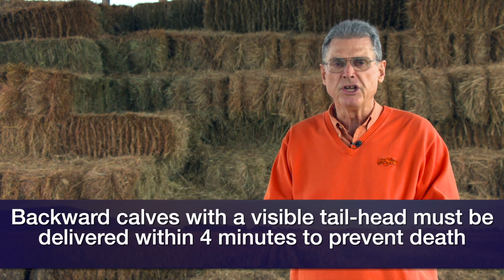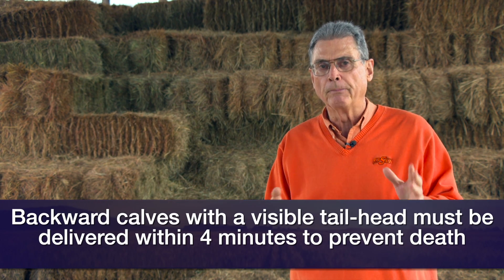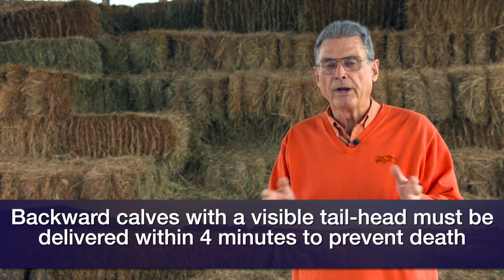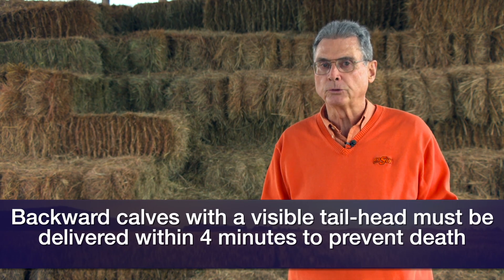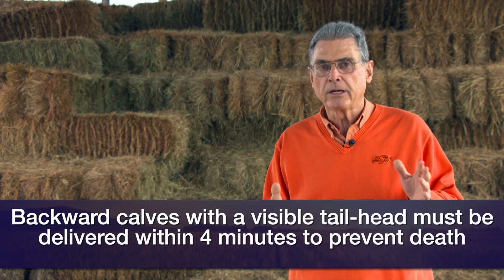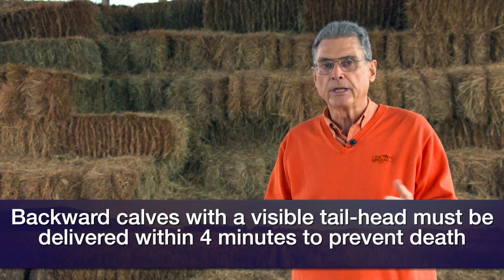There was actually research done years ago in Europe that looked at what happened when they clamped off that umbilical cord, and they showed that four minutes was about the maximum that they could do that and still get the calf to survive. That's important to remember as we're working with these calves that once in a while we find are coming backwards.